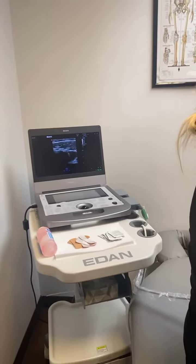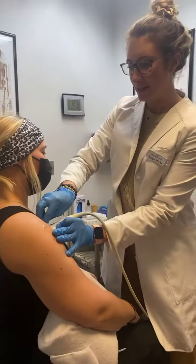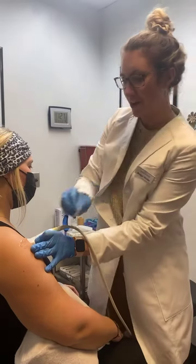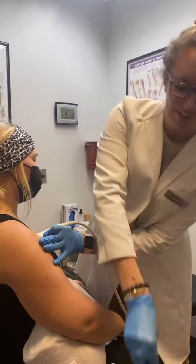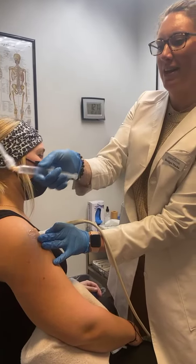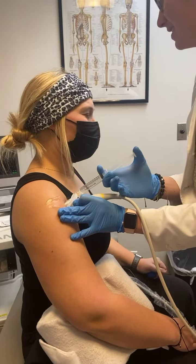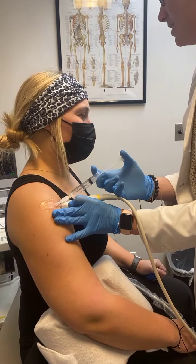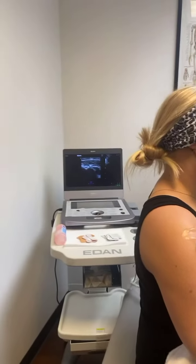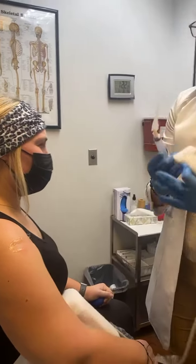So I'm going to clean off my space — and notice how I'm holding this ultrasound very firmly against her. A little poke. A little muscle spasm. And there you go.